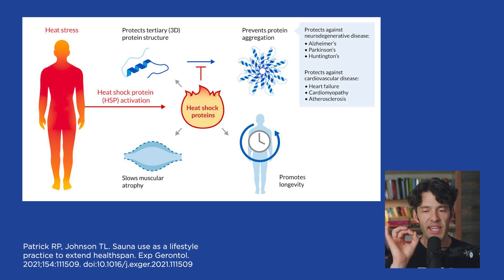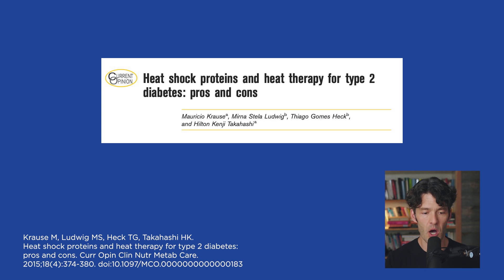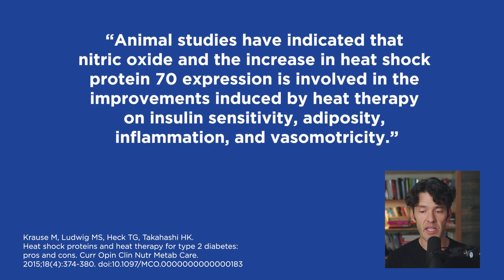Heat shock proteins are incredibly fascinating. As illustrated in Dr. Rhonda Patrick's paper titled 'Sauna Use as a Lifestyle Practice to Extend Healthspan,' heat shock proteins help slow muscular atrophy, promote longevity, help degrade aggregated protein products that may protect against Huntington's, Parkinson's, and Alzheimer's disease, and help prevent cardiomyopathy and atherosclerosis. A recently published paper on heat shock proteins and heat therapy for type 2 diabetes found that heat therapy reduces fasting glycemia, glycated hemoglobin, body weight, and adiposity, and that HSP70 is involved in improvements to insulin sensitivity, adiposity, inflammation, and vasodilation.